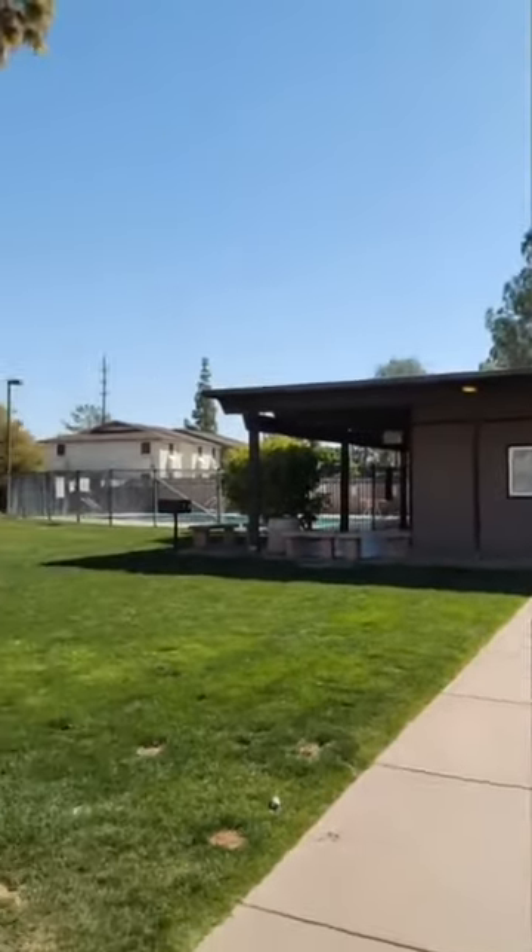Good morning everybody, Hannah Kirkpatrick with Arizona Dream Living with Equities Real Estate. I am here at a rental that's available in Tempe. Let me show you real quick the community area with the pool. We can come back and see that, but I just did a tour with some potential tenants and an agent and I figured I may as well show you guys.